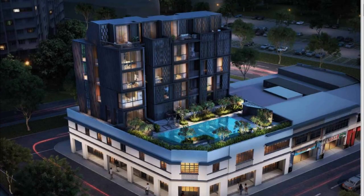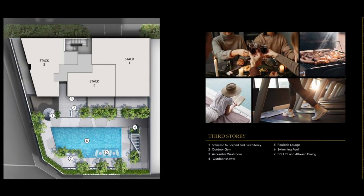This development also comes with facilities like a swimming pool, a barbecue pit, a gym, and a poolside lounge. There is a total of 3 stacks. Stack 2 will be facing the pool and Lavender Street, whereas Stack 3 will be facing Lavender Road.